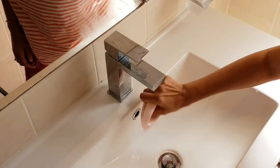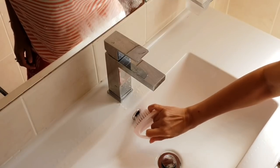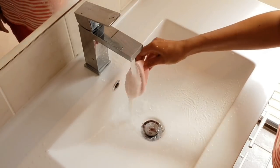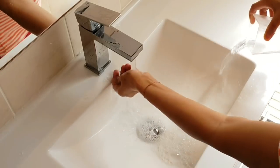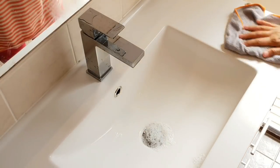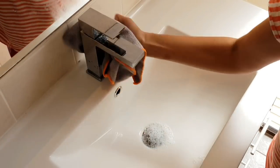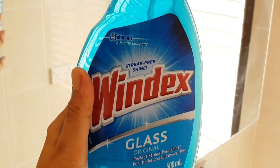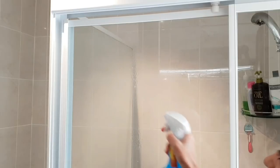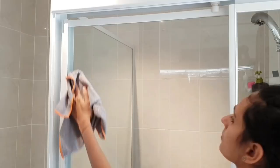We have two bathrooms — one is our ensuite which we use a lot on a regular basis, and another is our guest bathroom which we don't use as much, so I don't clean it as often. On the weekend I clean the bathroom sink, the shower area, the shower glass, and the toilet bowl — I know it's not the most glamorous job but somebody's gotta do it. Finally, I mop the bathroom floors using an antibacterial floor cleaner.